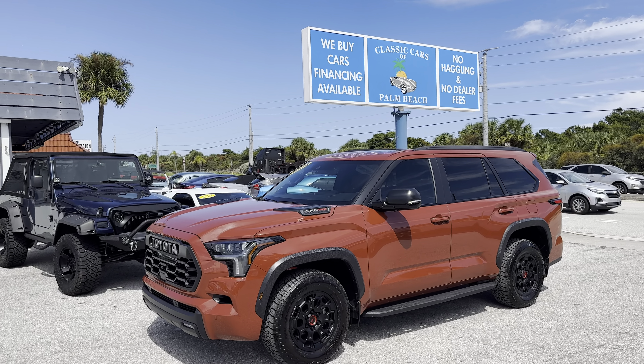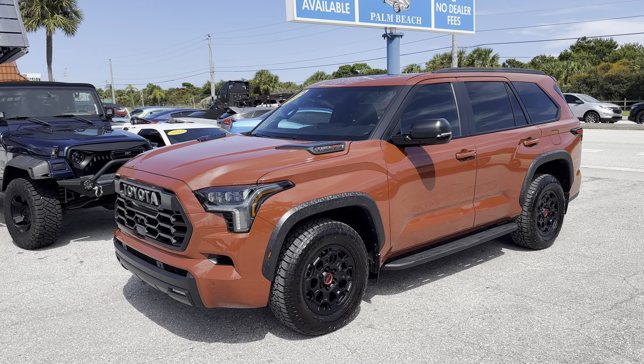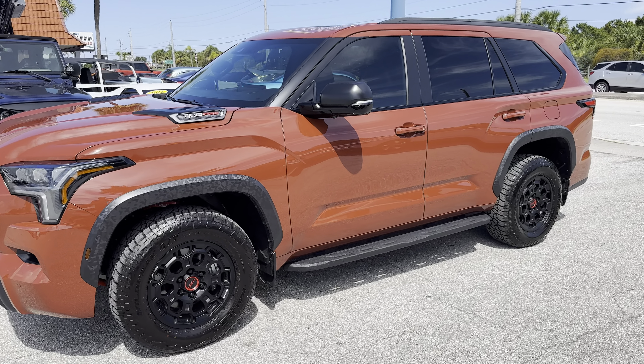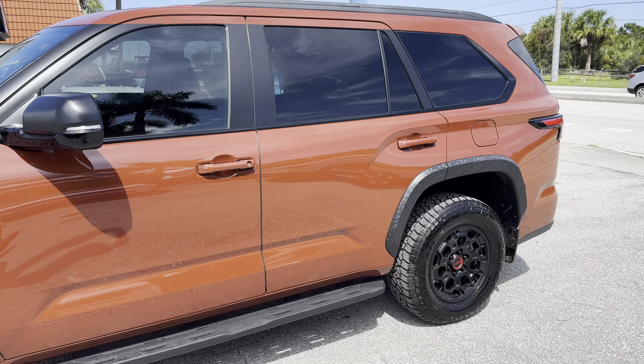Today at Classic Cars of Palm Beach in Jupiter, Florida, we're going to give you a quick exterior and interior tour of this 2024 Toyota Sequoia TRD Pro. You won't see many of these on the road right now, considering their recent release. This one has just shy of 3,000 miles, so it's pretty much essentially still a new car.